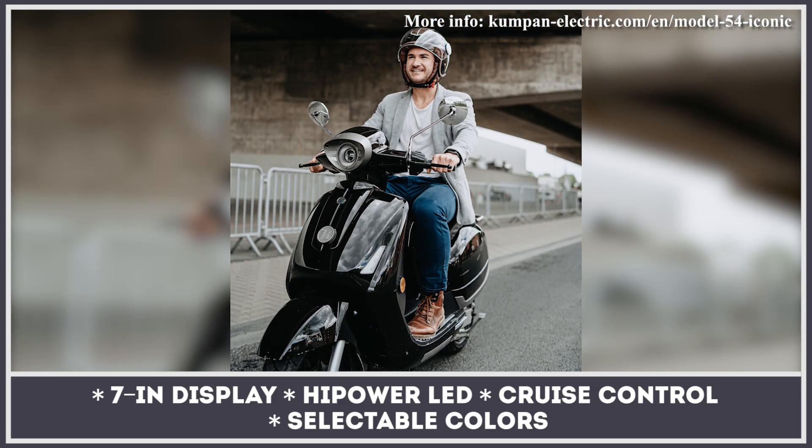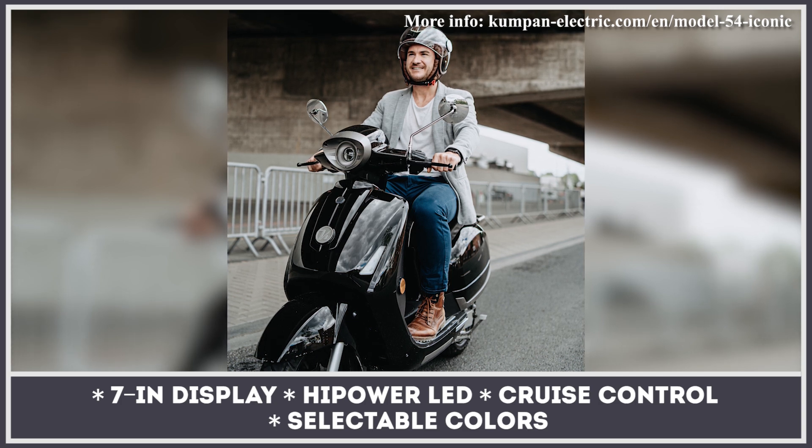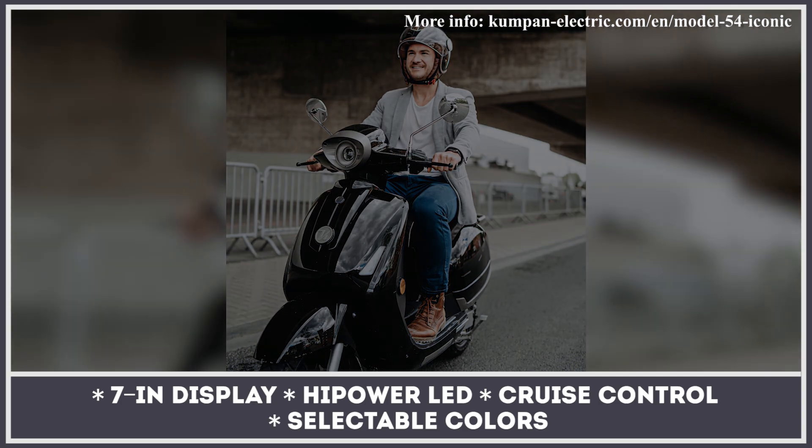You can look into the heart of the Kumpen through its 7-inch touch display, plus the telemetry module allows tracking the scooter's status through your smartphone.